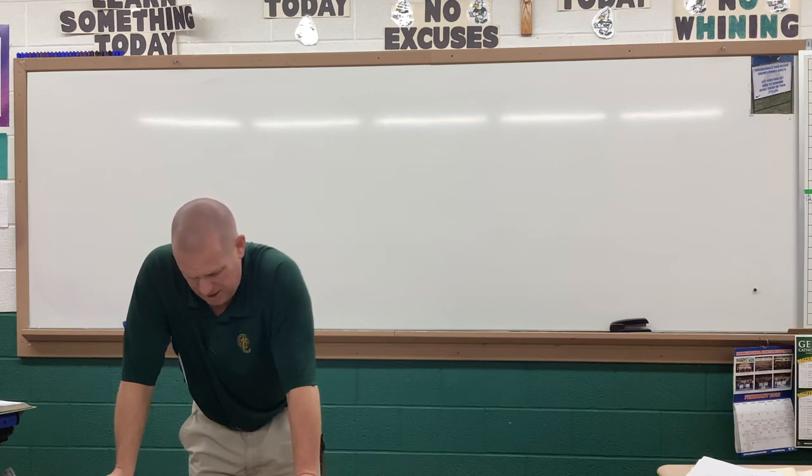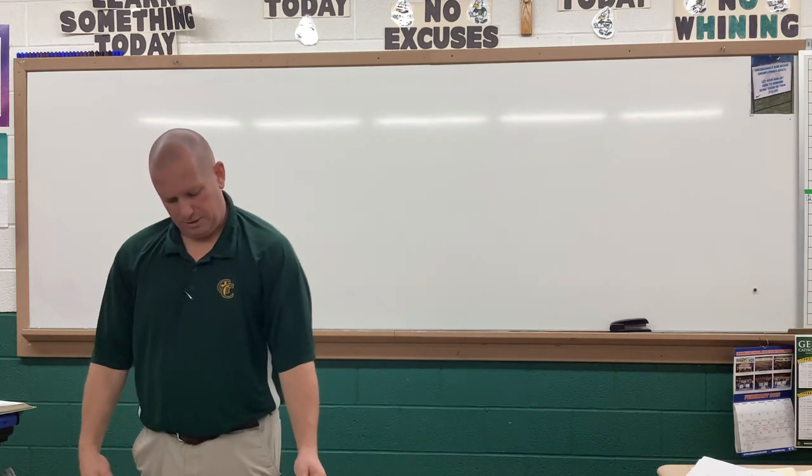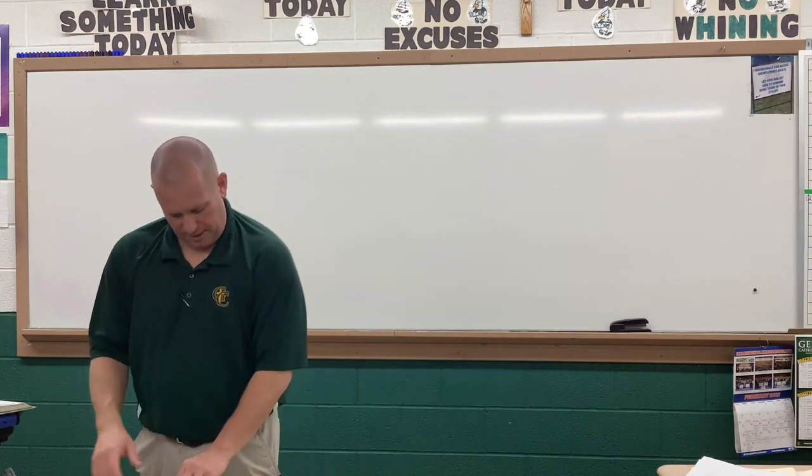Any questions? No sir. I think that's all.